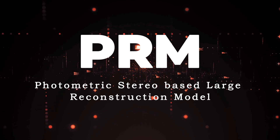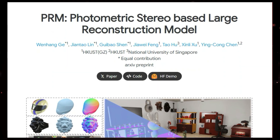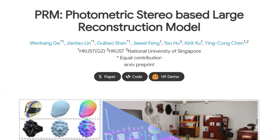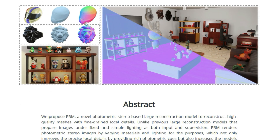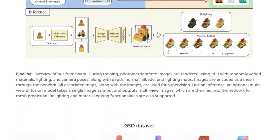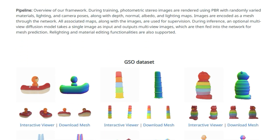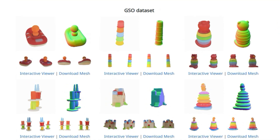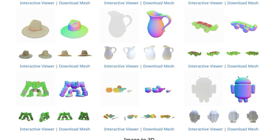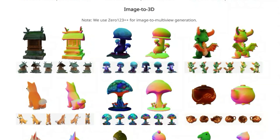Paper number five: PRM, a photometric stereo-based large reconstruction model. We're exploring a groundbreaking new approach to 3D reconstruction. What makes PRM stand out is its use of photometric stereo to achieve high-quality mesh reconstructions with fine-grained local details. Unlike other large reconstruction models, PRM doesn't rely on images with fixed and simple lighting conditions. Instead, it renders photometric stereo images by varying materials and lighting, which enhances the precision of local details and makes the model more robust to variations in image appearance. The core of PRM involves generating photometric stereo images through physically-based rendering (PBR) with randomly varied materials, lighting, and camera poses. Along with these images, depth, normal, albedo, and lighting maps are also generated and used to encode a mesh through a network.